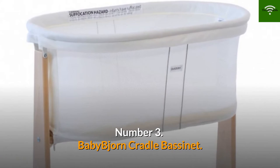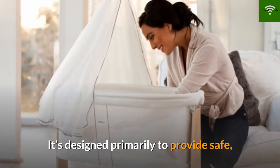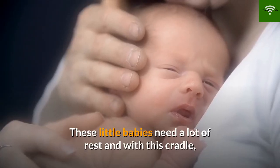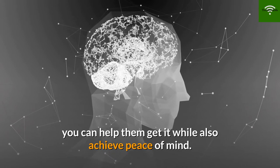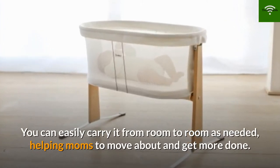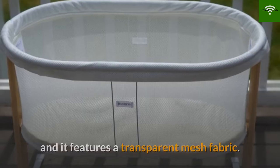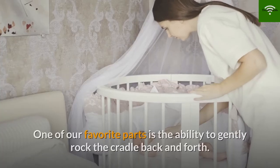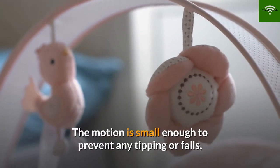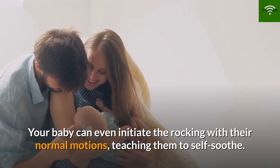Number 3: Baby Bjorn Cradle Bassinet. Though this cradle looks simple, it actually has many features moms will appreciate. It's designed primarily to provide safe and peaceful sleeping for newborns and babies up to six months old. It's compact and lightweight — you can easily carry it from room to room. There are no bars or moving parts that could trap your baby's fingers, and it features a transparent mesh fabric. One of our favorite parts is the ability to gently rock the cradle; the motion is small enough to prevent tipping but ample enough to lull your little one to sleep. Your baby can even initiate the rocking with their own motions, teaching them to self-soothe.